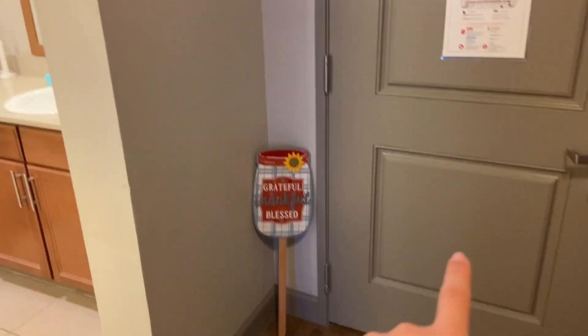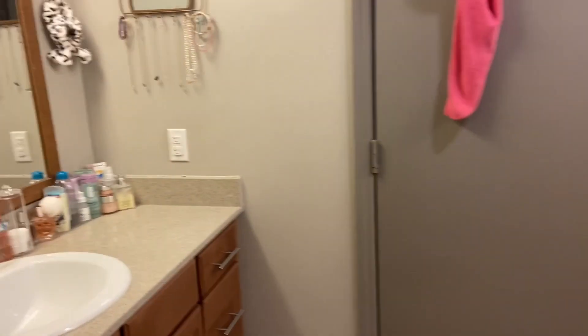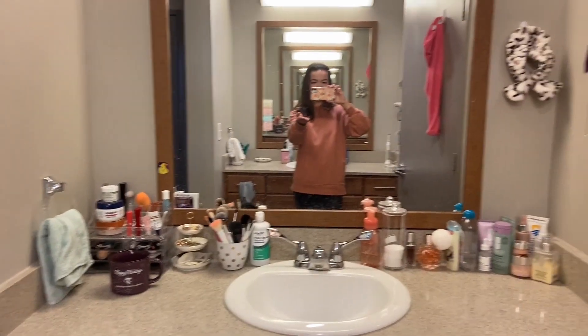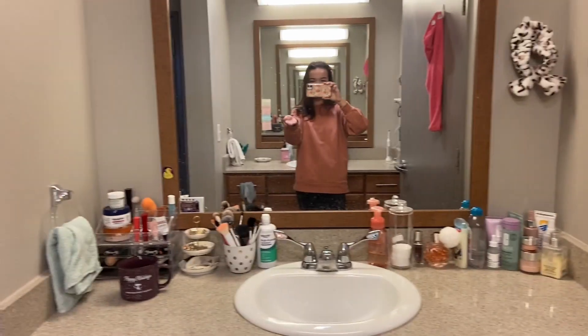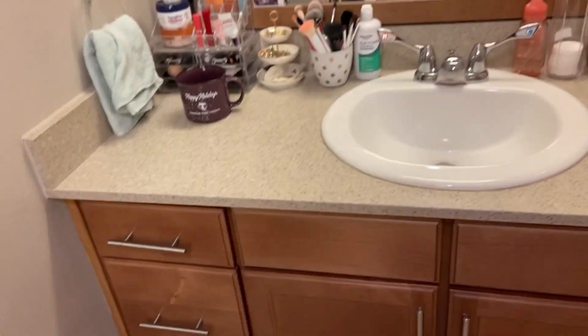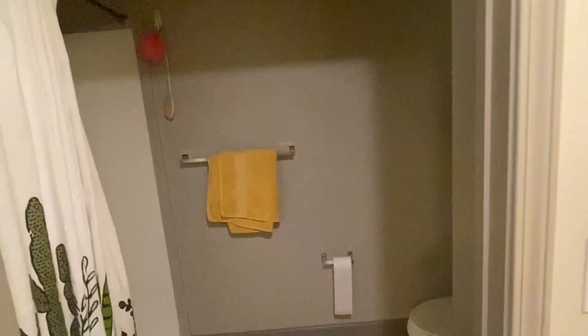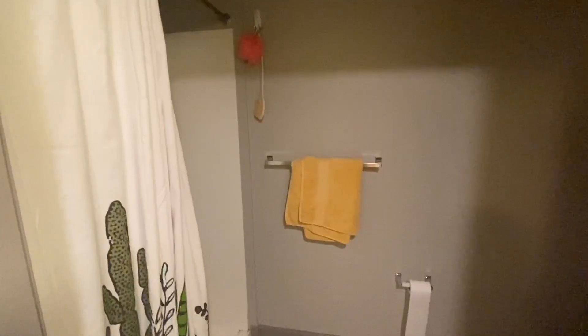Right as you come in the door you take a right and there is our bathroom area. This is my area — as you can see, I have a lot of stuff. This is our vanity and my roommate's is here. In this area we have our shower and our toilet. There's just a toilet paper holder and a little towel rack. There's not much to it, just the bathroom area.